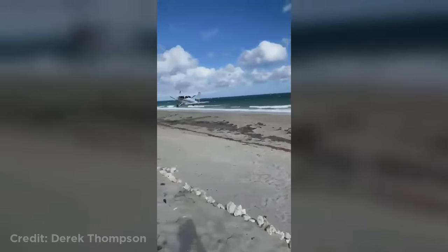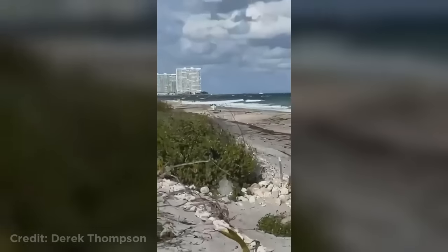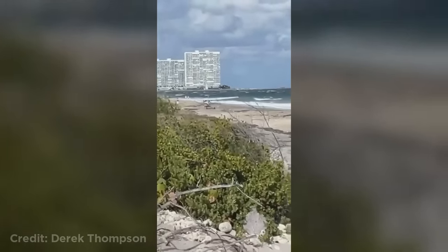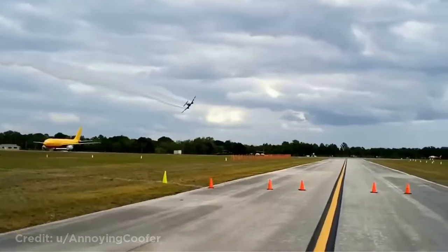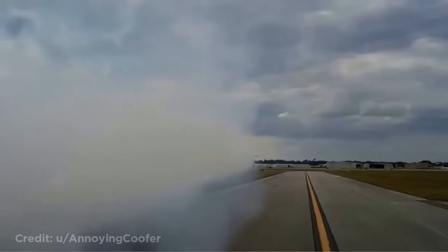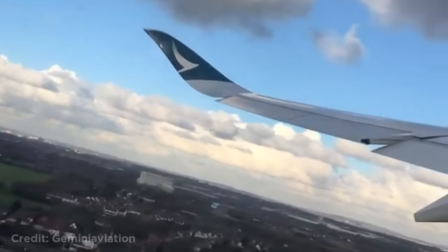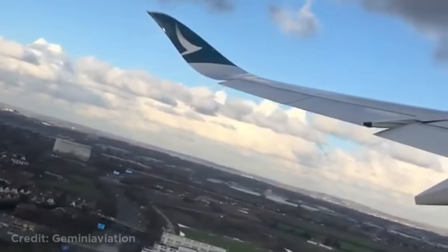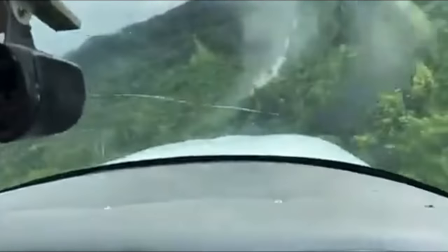This plane in Florida had an engine failure and had to land on a beach. This Airbus A350 was really close to hitting some birds while taking off from London Heathrow. This guy landed on a small dirt road in the middle of a forest in Brazil.